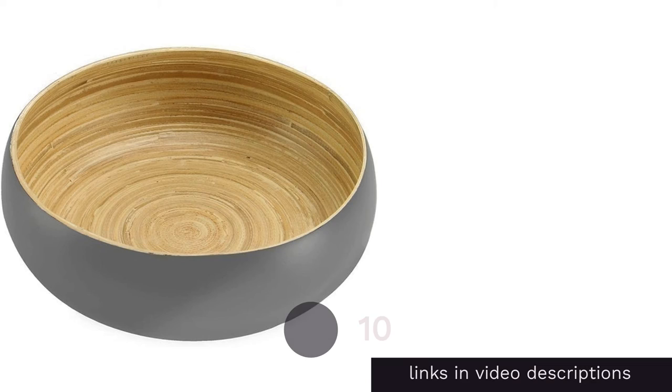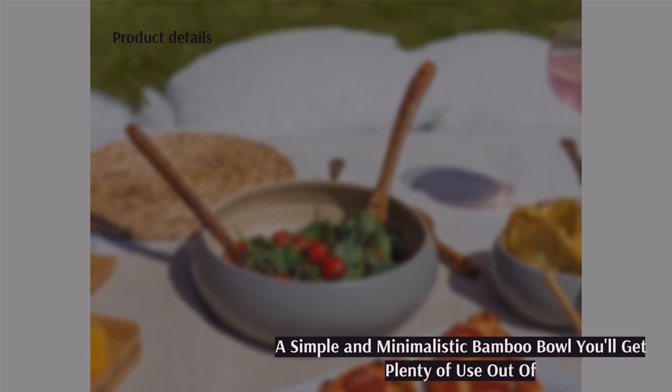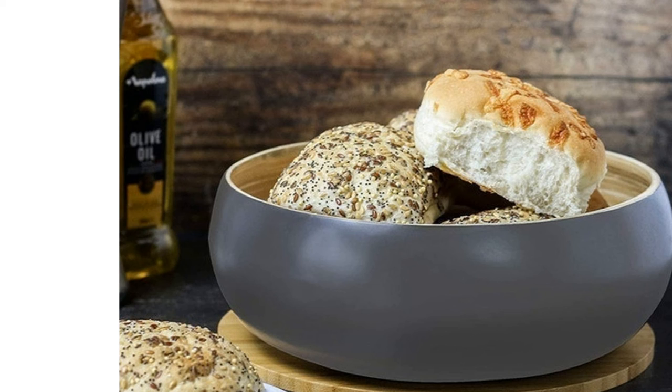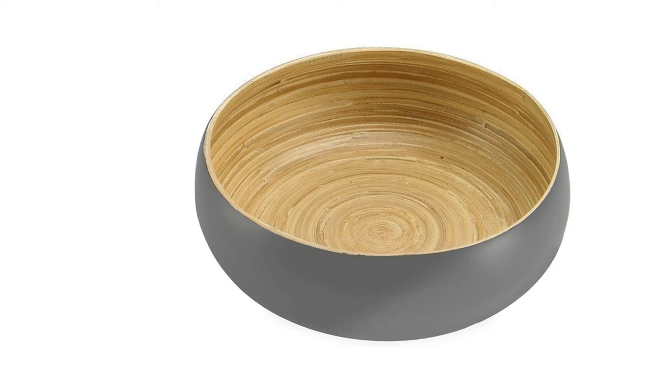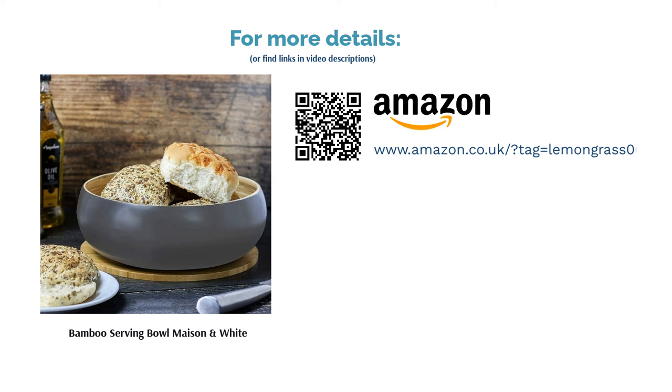The next product is the Bamboo Serving Bowl by Maison and White. This 100% natural bamboo wooden salad bowl is just right for adding to a table full of barbecue dishes. It's the classic design — deep with curved edges to make sure there aren't any spills — and it also makes for a fantastic popcorn centerpiece on movie nights. It's completely eco-friendly and fairly heat-resistant, so you could try filling it with parmesan fries or ranch wedges. Just be sure to stay away from any sauce-related foods as it can easily stain.